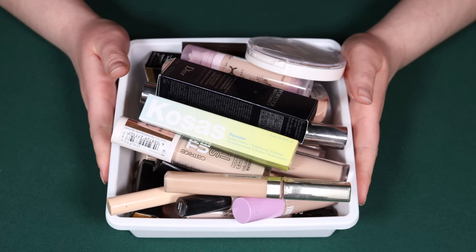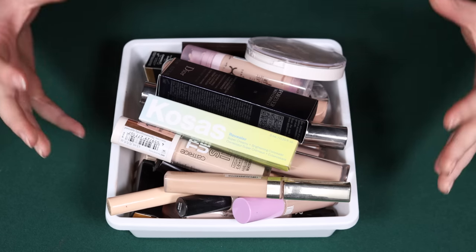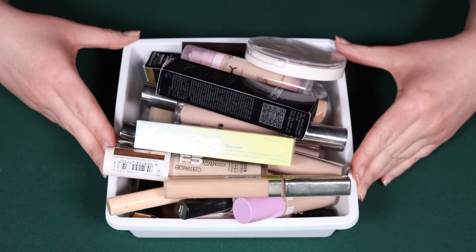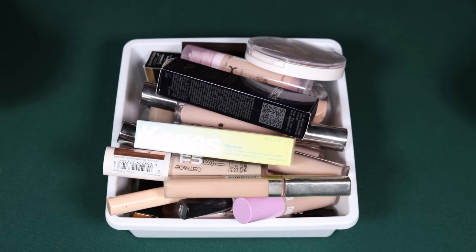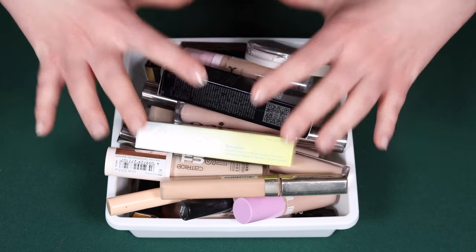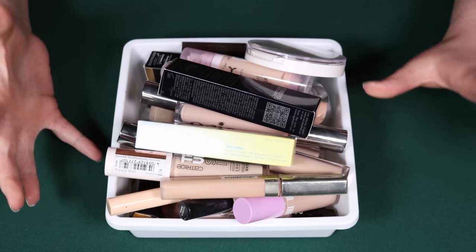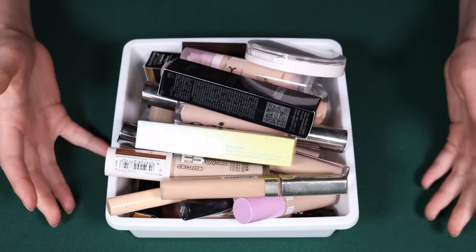Hey everyone, so in today's video I'm going to be sharing with you all my concealer collection. I am also going to be doing a pretty decent declutter, and the reason being is that I am pretty exceptionally picky when it comes to concealers.